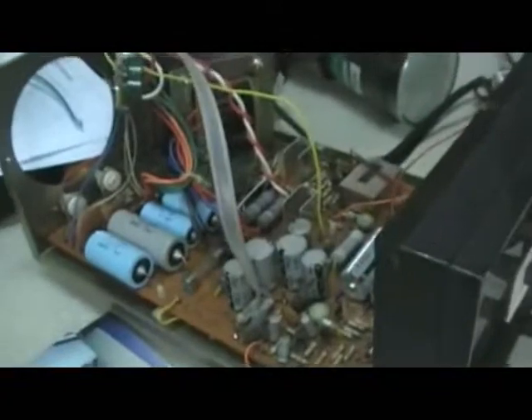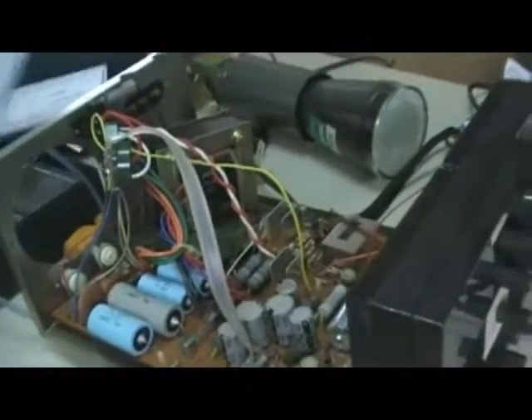I'm now trying to restore an old oscilloscope to full working condition. Luckily I was able to download a schematic diagram from the internet.